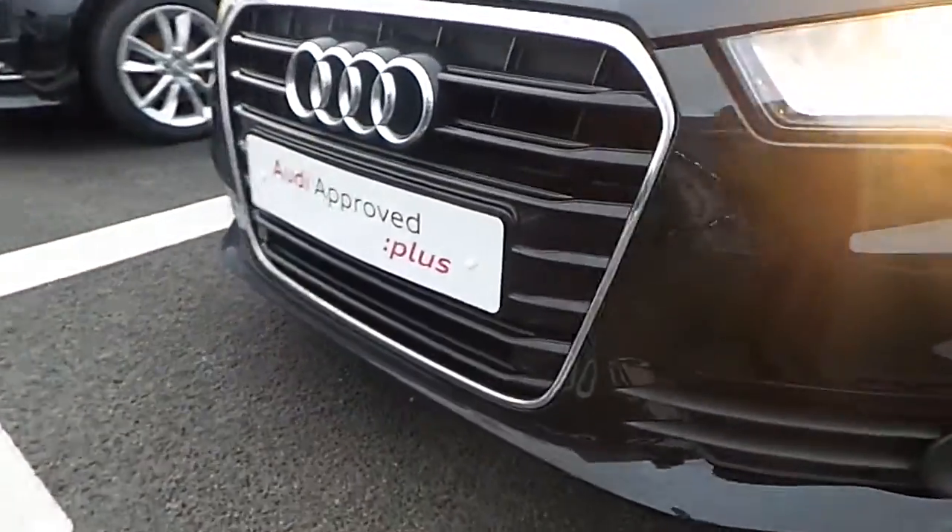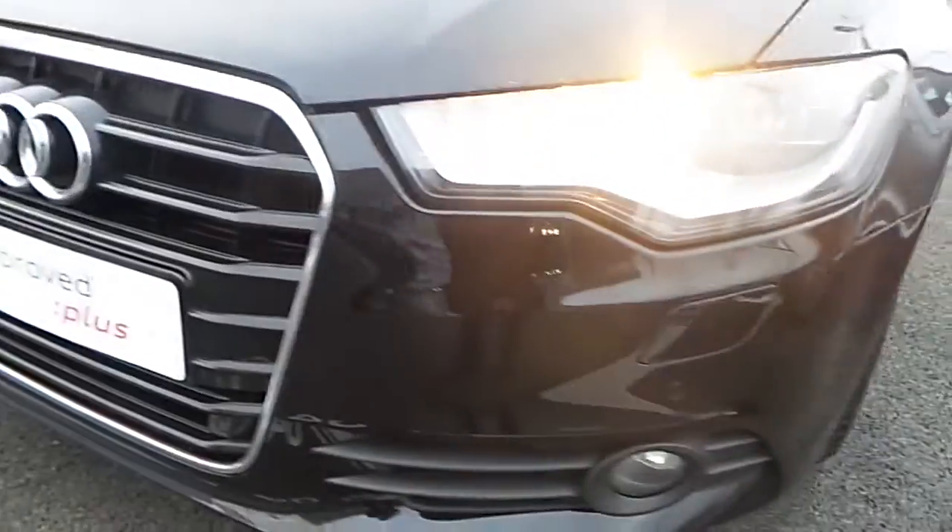From the front we can see it has Audi's signature single front frame grille surrounded in chrome, halogen headlights, daytime running lights and front fog lights.